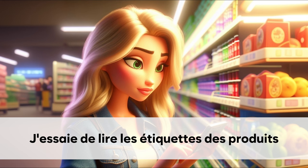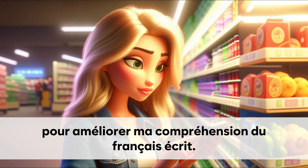J'essaie de lire les étiquettes des produits. Pour améliorer ma compréhension du français écrit.